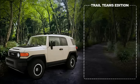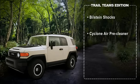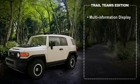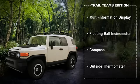Underneath, the package adds trail-tuned Bilstein shocks, a cyclone air pre-cleaner, active traction control for four-wheel drive, and a locking rear differential. A multi-information display and a floating ball type inclinometer, compass, and outside thermometer are standard with the package.